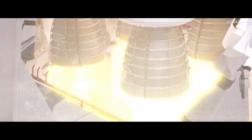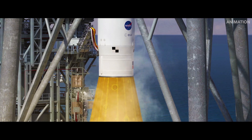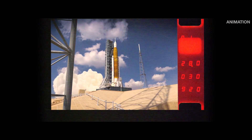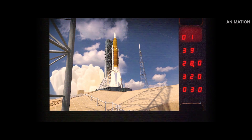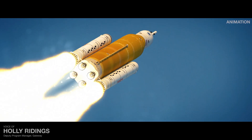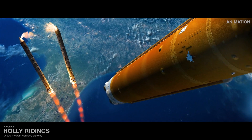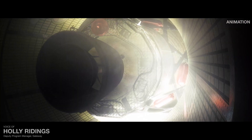One, two, one — and liftoff. The first two and a half minutes lift Artemis off Earth and build momentum.